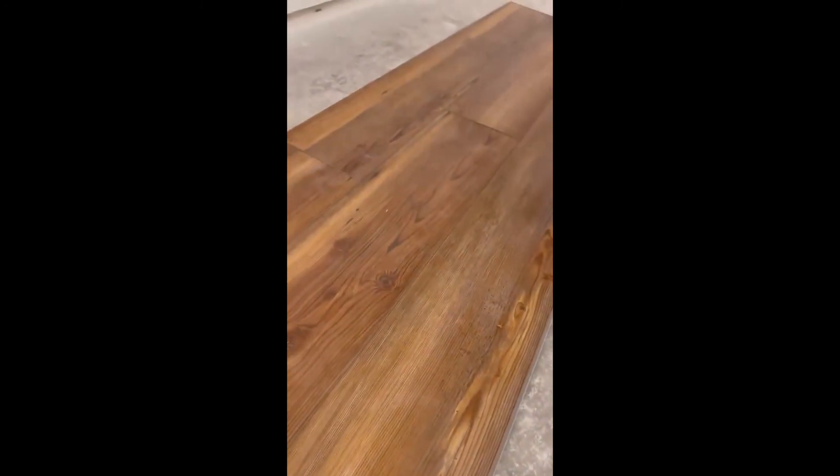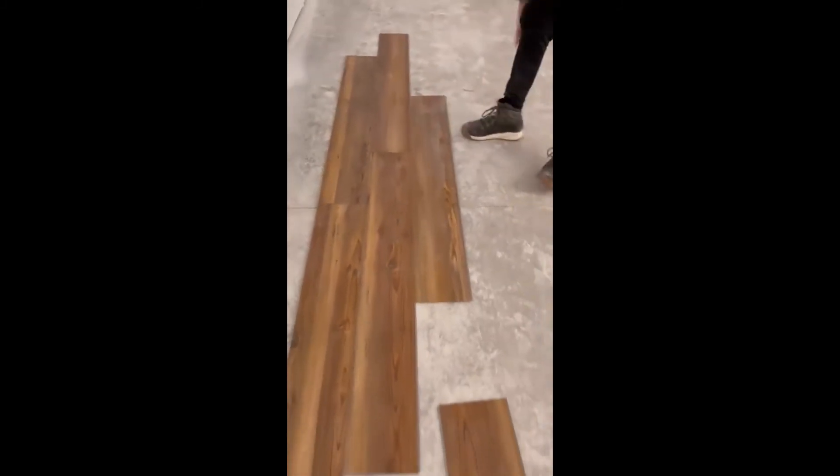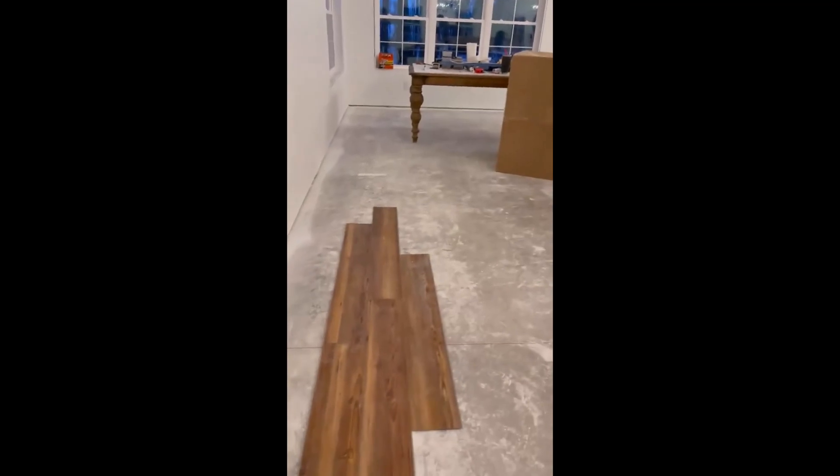This is going to look so pretty. If you're new here, I wanted it to look like real wood, but we had really not many choices laying it over concrete. So this is a laminate, and it's in the warm tones, which is what I wanted. I did not want it to appear gray, and it's not.